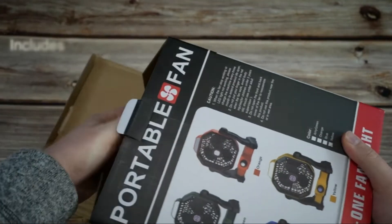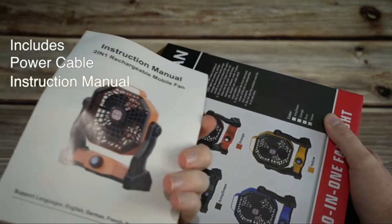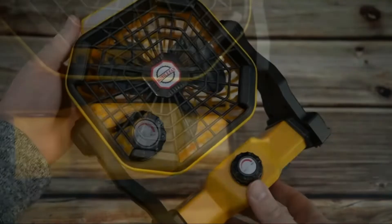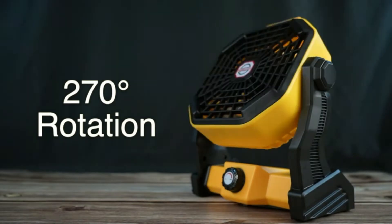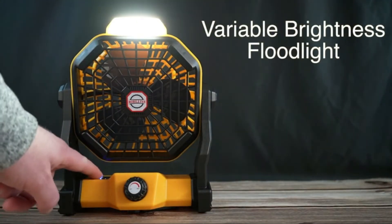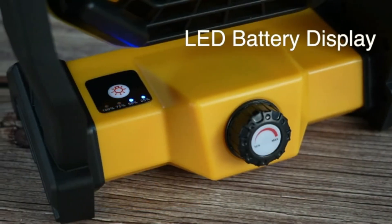With the temperature soaring, most of us are looking for ways to beat the heat. Whether it's packing up our belongings and heading out of town or hunting down a good air conditioner, there are plenty of ways to keep cool in the summer. However, if you're looking for an easy and affordable solution that can be enjoyed by the whole family, then camping may be your answer. Camping is a great option for those looking for an inexpensive way to spend time outdoors.